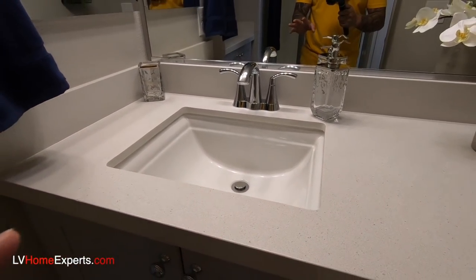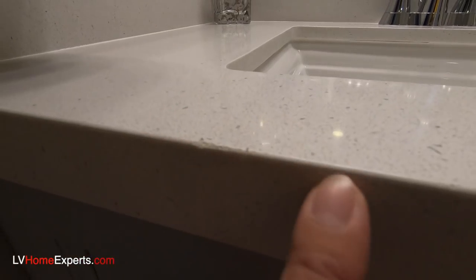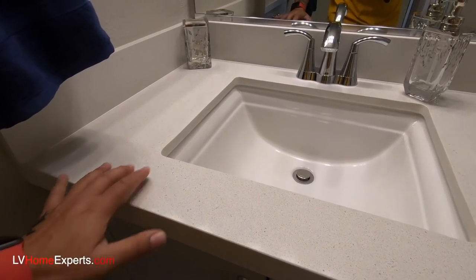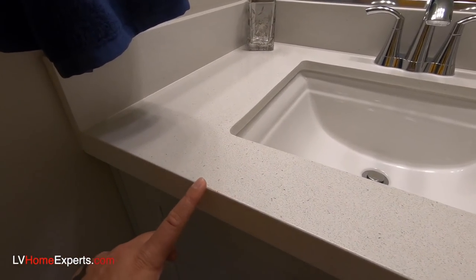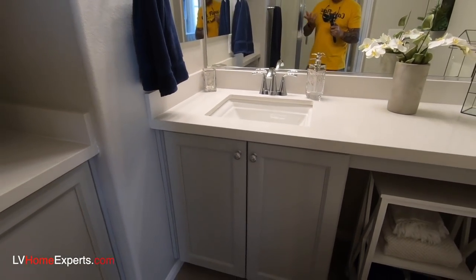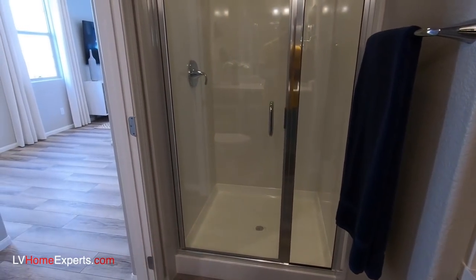It looks like we have Petraphenia countertops here, which is basically recyclable stone. Notice this edging right there — during your final walkthrough, run your finger all the way across the counters and check underneath too, because once you sign off on that day they won't fix anything. We've got some cabinet space here, which is cool, and you've got your shower.